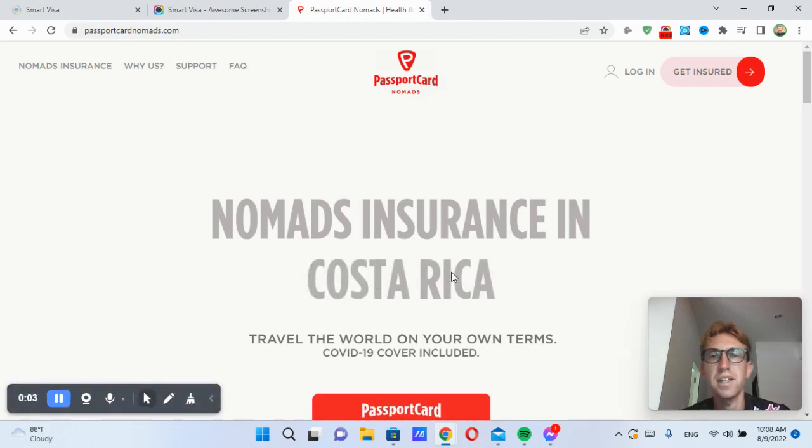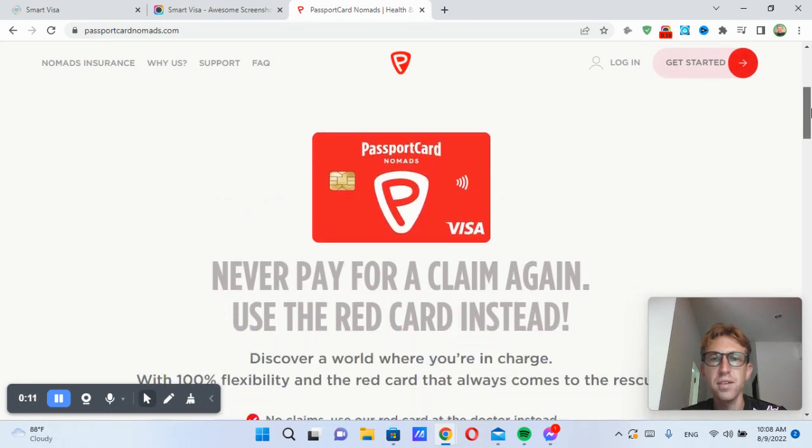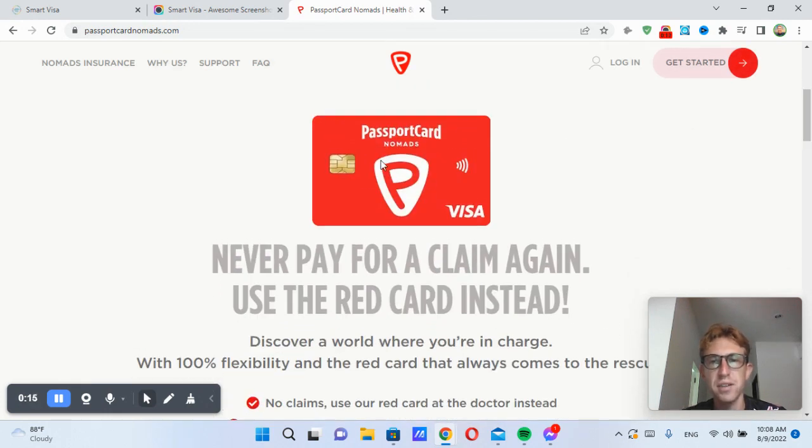Last but not least, I just want to take you through the Passport Card Nomads website. It won't take long, only about two minutes. Thanks for watching the video, and please subscribe. So this is the website — essentially, it's a prepaid health insurance card.